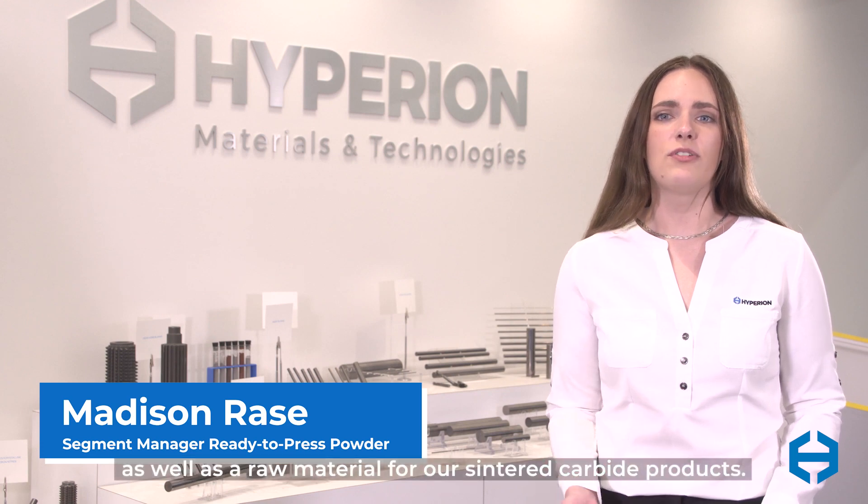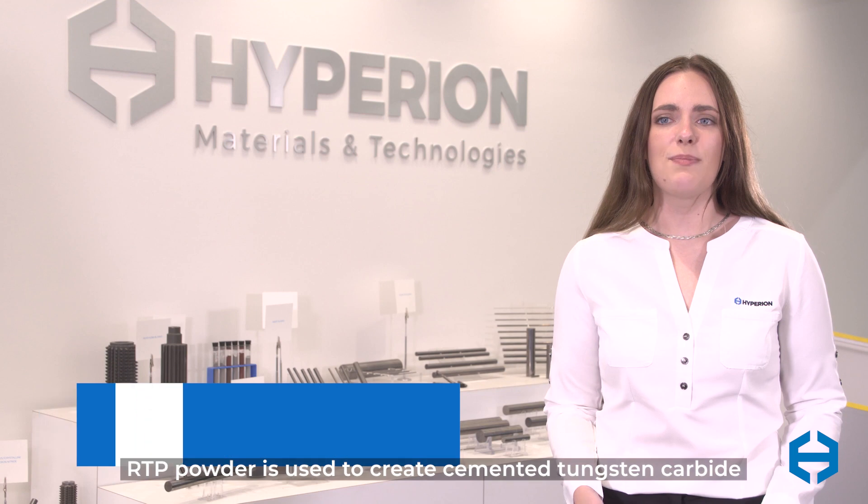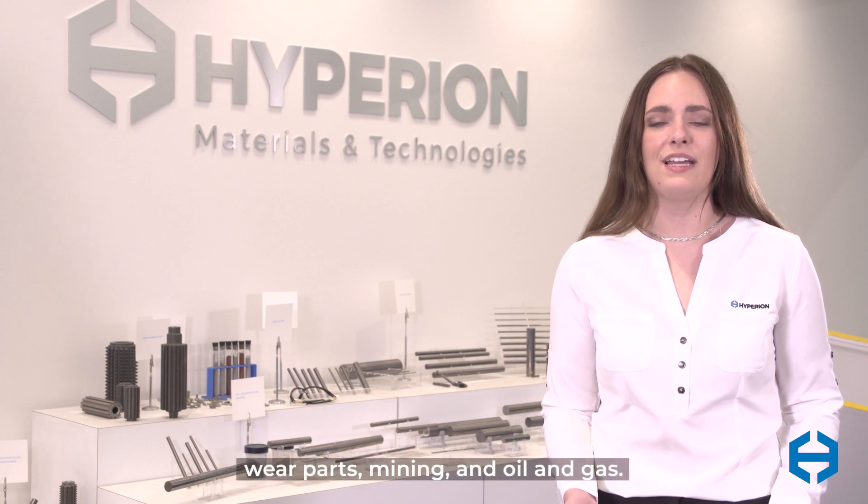Ready to press powder is one of Hyperion's product lines as well as a raw material for our sintered carbide products. RTP powder is used to create cemented tungsten carbide products for a variety of applications including metal cutting, metal forming, wear parts, mining, and oil and gas.